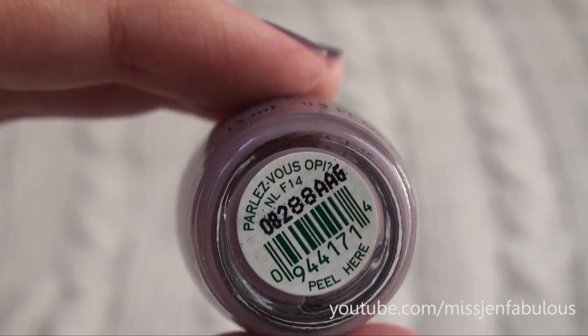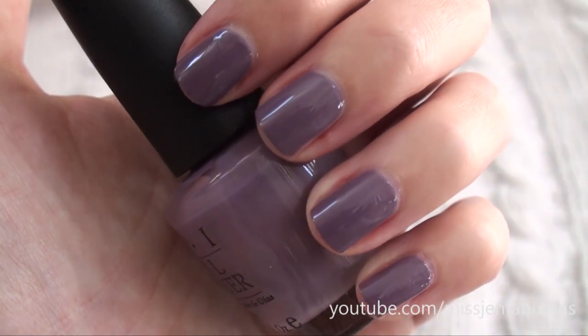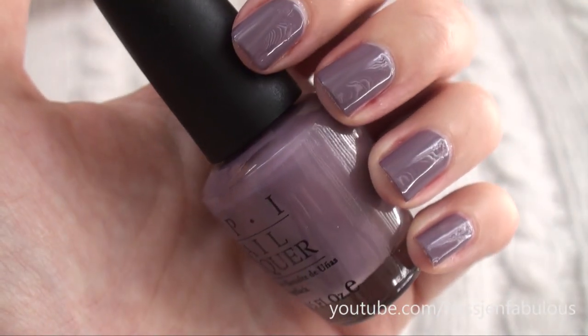Another favorite that I actually wore a couple weeks ago is Parley Vu OPI. It's like a muddy, purple-y taupe color. I absolutely love this color. It goes great on all skin tones, and it's just the perfect purple-y taupe. If you don't want to go too earth-toney with the browns and neutral taupes and you're not into those colors, getting one with a purple undertone is a good alternative.